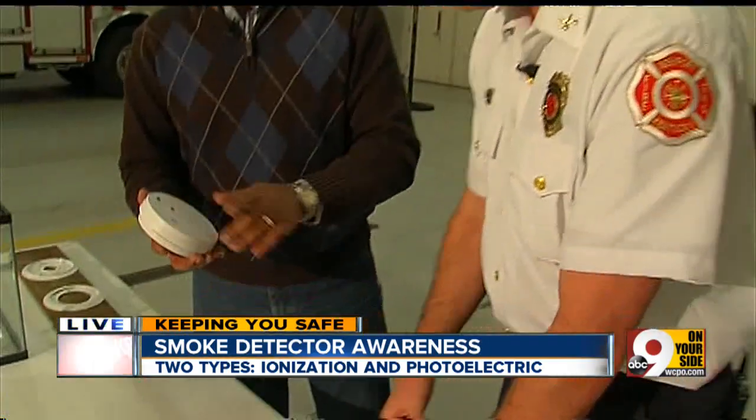The ionization actually has radiation that goes between two plates and creates an electrical charge. The smoke particles go through that, break the ionization, and it sets the detector off. This would be more for flaming fires — so one is more for smoke, the other more for flaming.